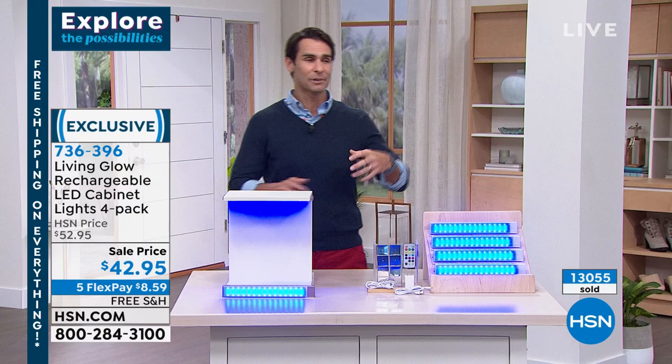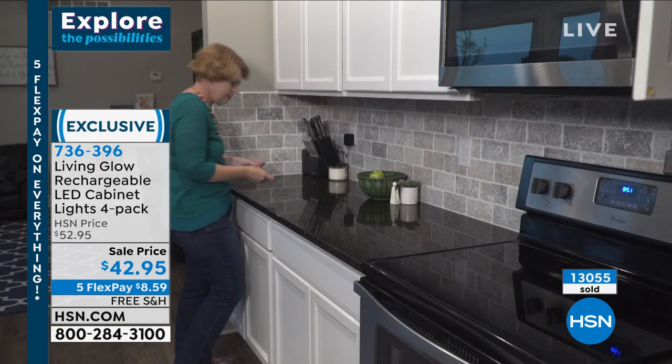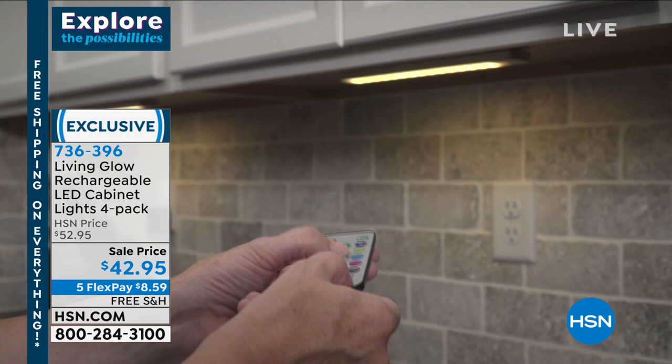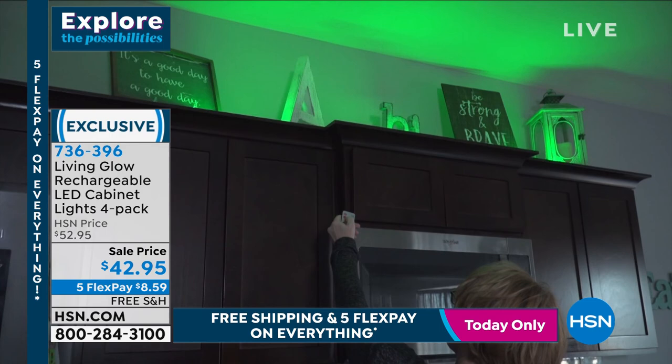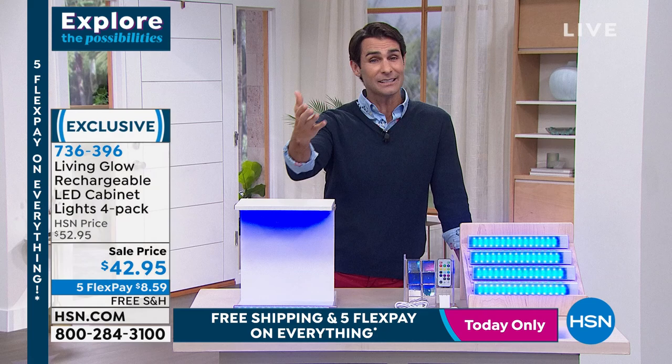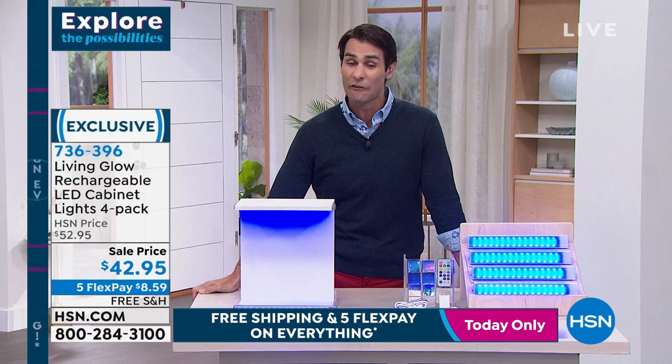Living Glow brings us these LED cabinet lights - you're getting a pack of four and the remote controls. You can cycle through 13 different lights, maybe for the season, a holiday, or a party. Installation couldn't be easier - sticky tape holds the magnetic plates, and you just stick the lights underneath. You pull them down to recharge and put them back - no constantly buying batteries. For practical use, think of the closet, or magnetizing it to the breaker box when the lights go out. Four-pack today $42.95, five flexible payments of $8.59, free shipping.